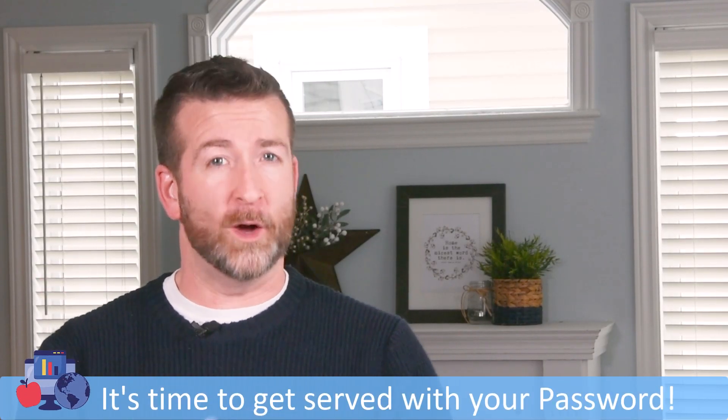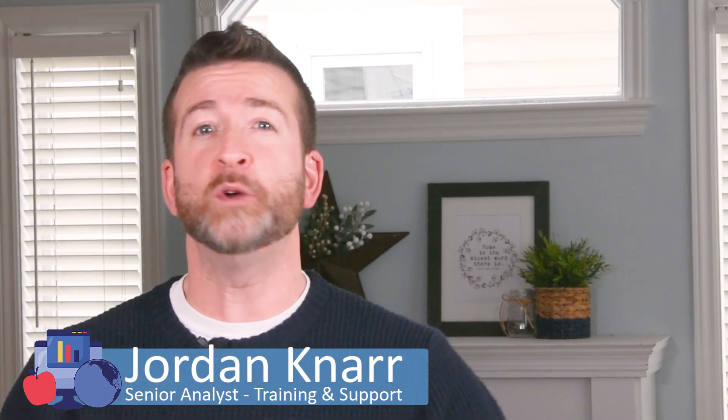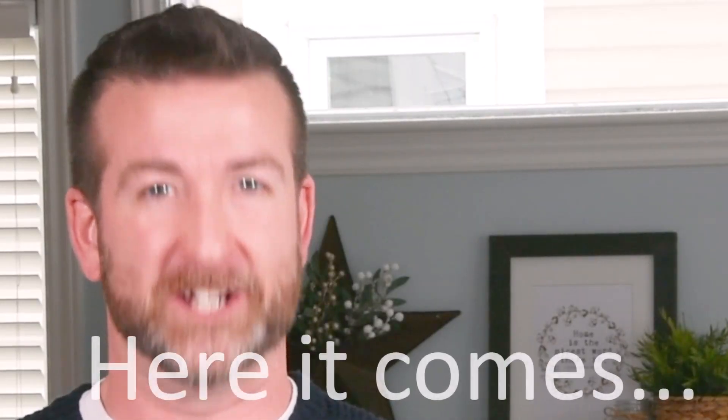Hello everyone! I'm happy you're here so I can let you know it's that time once again to make some necessary password changes in your life. I'm Jordan R from the training and support team in the OCDSB, here to aid you in your quest for the perfectly powerful, pragmatic, pristine, promising password in this episode of Insert Title Sequence Here.